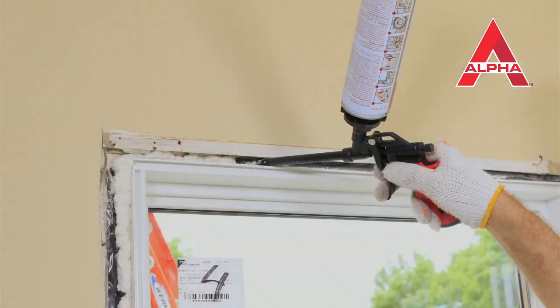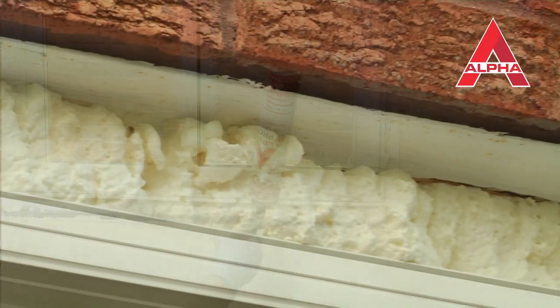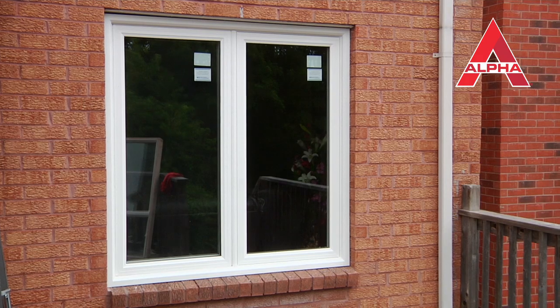If you have not yet worked with this amazing product, I strongly suggest you try it out. Then you'll know first hand what it's like to work with a high quality and reliable product like AlphaPro Low Expanding Foam. My motto is to only work with top quality products. The result will always be happy clients.